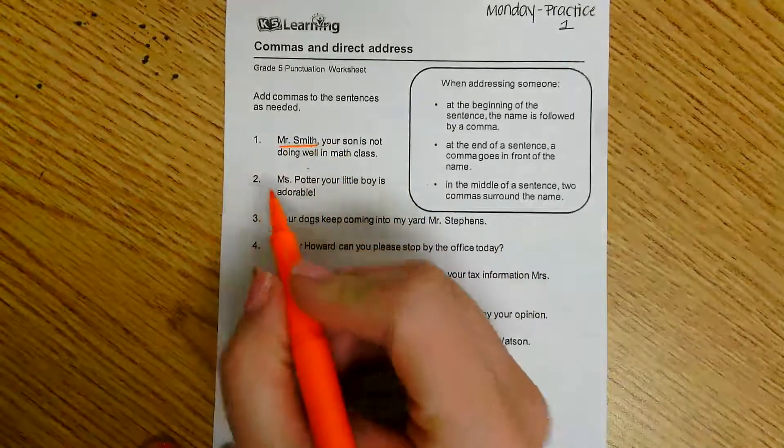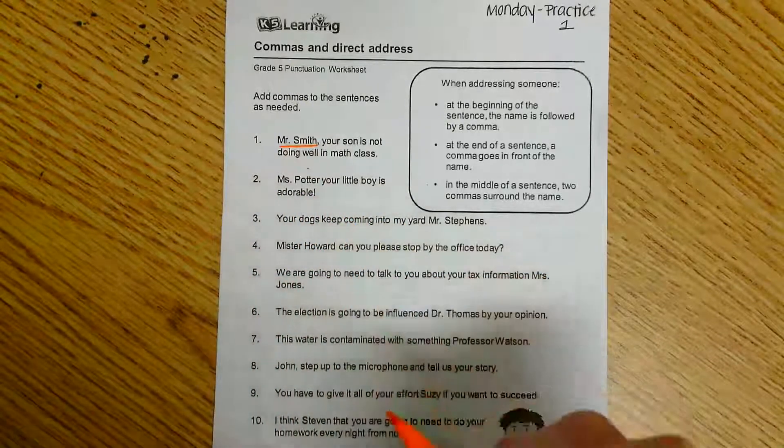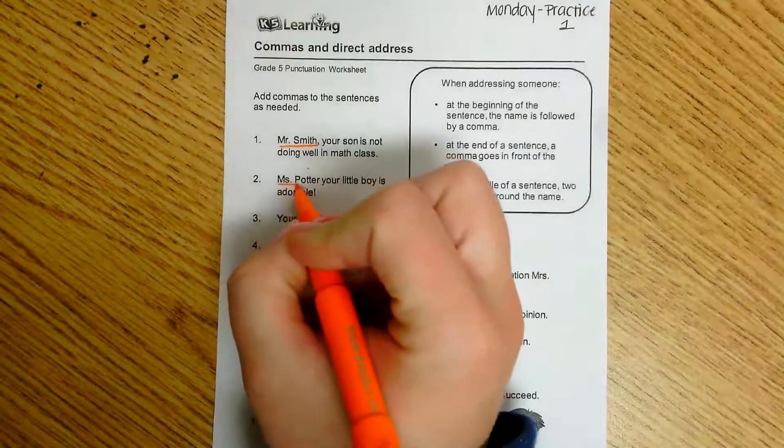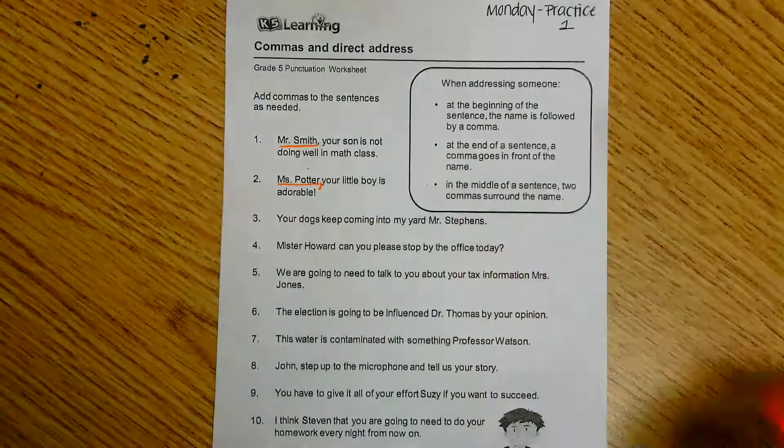Let's look at number two: 'Ms. Potter, your little boy is adorable.' I need to figure out who I am addressing in the sentence. In this case, I know it is Ms. Potter, so I'm going to put my comma immediately following Ms. Potter.